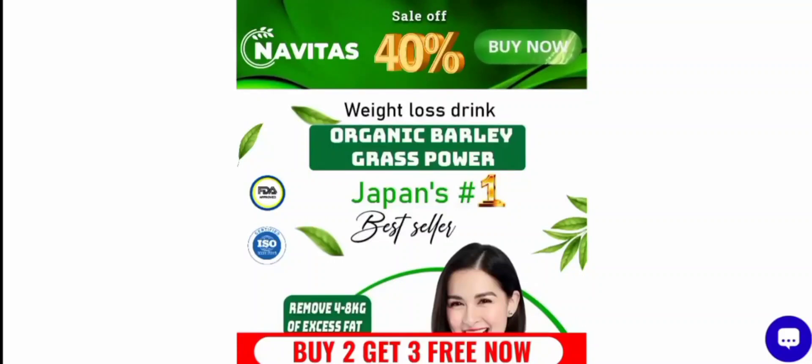Hey everyone, welcome. In today's video, do you want to know about Navitas Barley Grass Powder reviews? We are going to provide you with an unbiased review. If you have already experienced any fraud with this product, watch this video till the end — by the end you will know the legitimacy of the product.